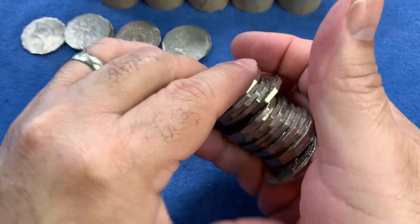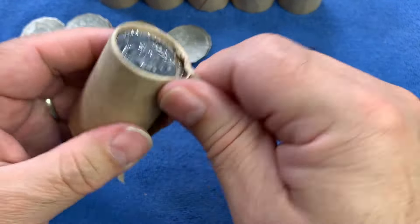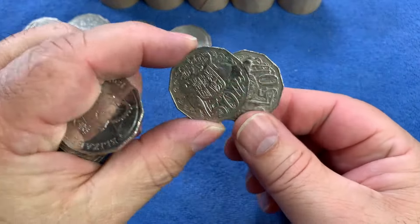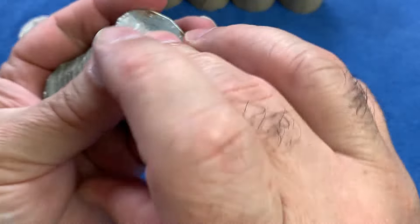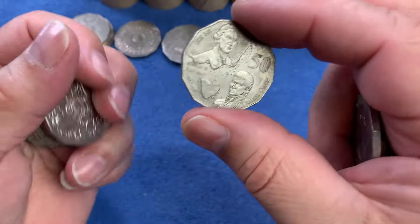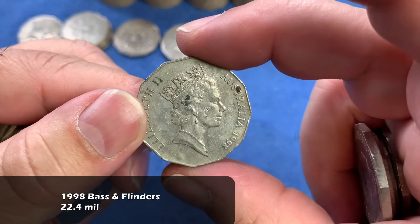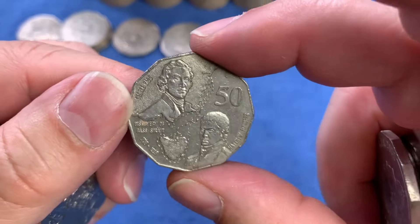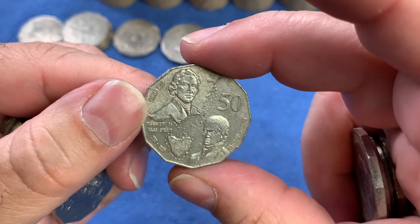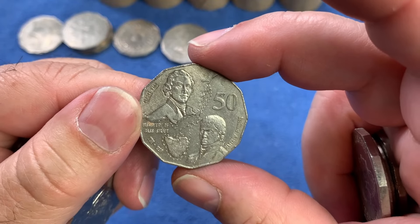Hopefully we can find something of note this time around. We're on our third roll and after this we will speed the hunt up slightly. Here we have a 1998 Bass and Flinders - 200 years of determining that Tasmania was an island and not part of the mainland. The expedition was in 1798, so this is a 1998 coin - 200 years from that expedition.